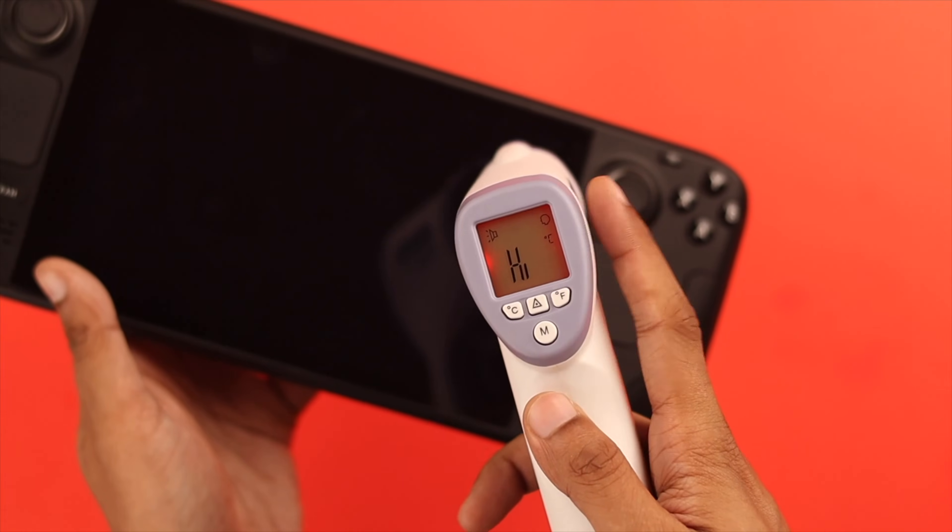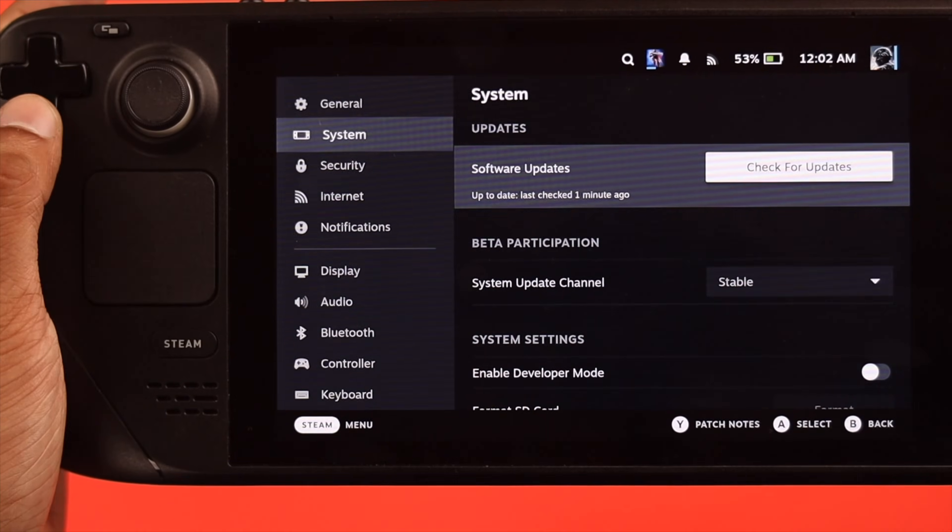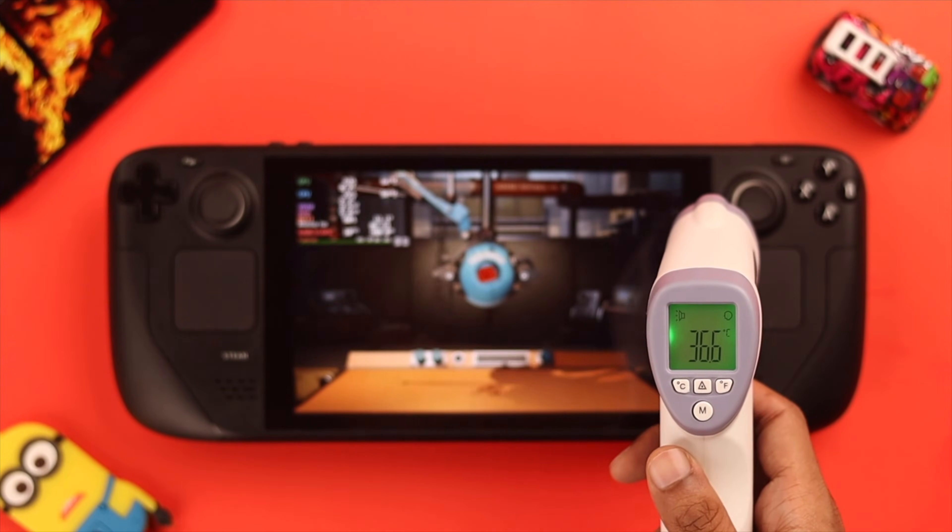The overheating issue on Steam Deck is very common, and in this video I'll show you some ways you can follow to lower the temps on your Steam Deck.